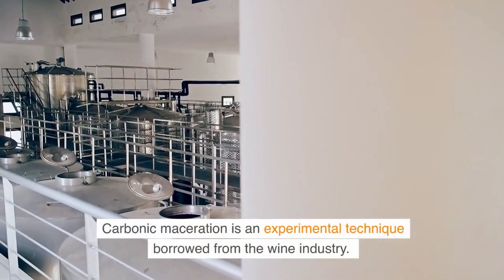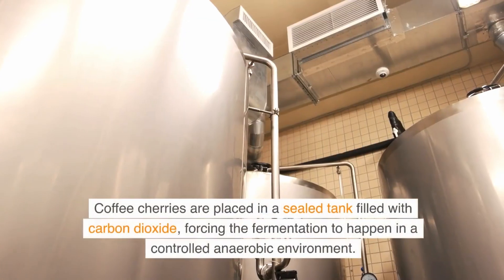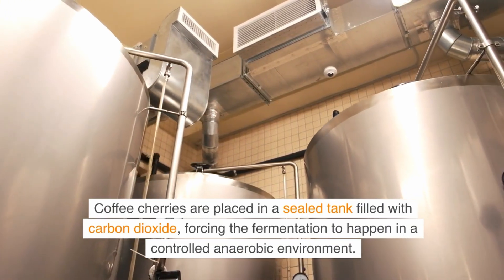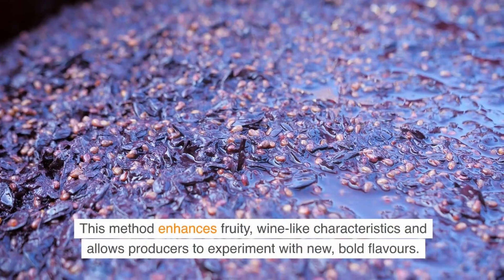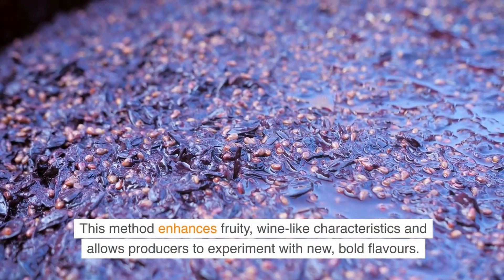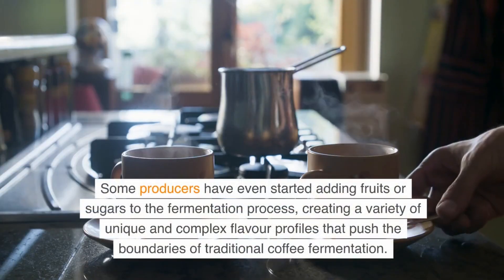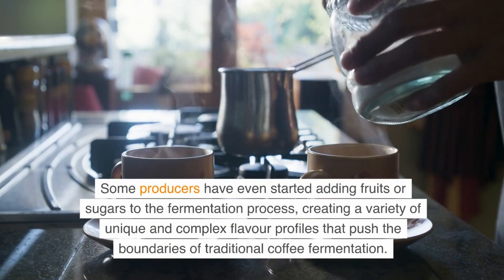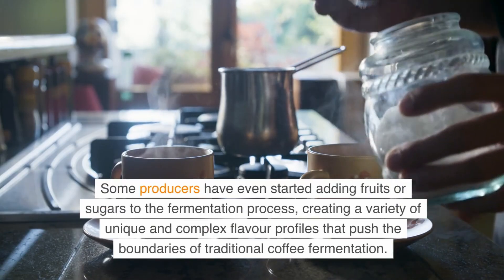Carbonic maceration is an experimental technique borrowed from the wine industry. Coffee cherries are placed in a sealed tank filled with carbon dioxide, forcing the fermentation to happen in a controlled, anaerobic environment. This method enhances fruity, wine-like characteristics and allows producers to experiment with new, bold flavors. Some producers have even started adding fruits or sugars to the fermentation process, creating a variety of unique and complex flavor profiles that push the boundaries of traditional coffee fermentation.